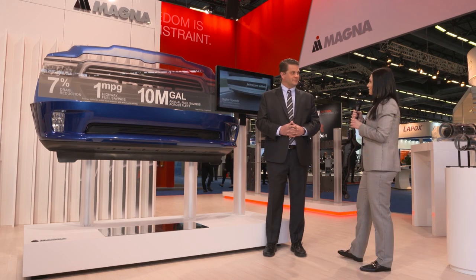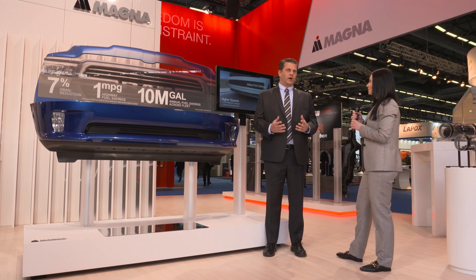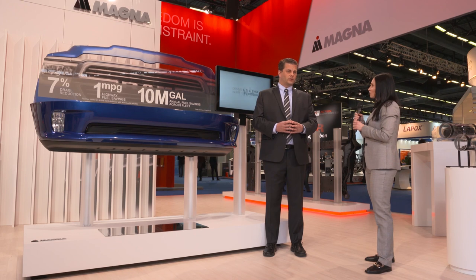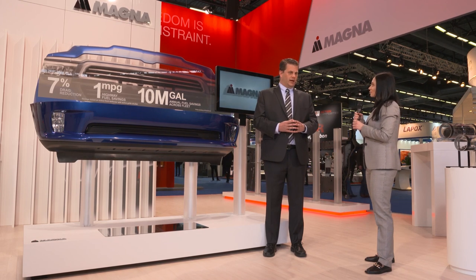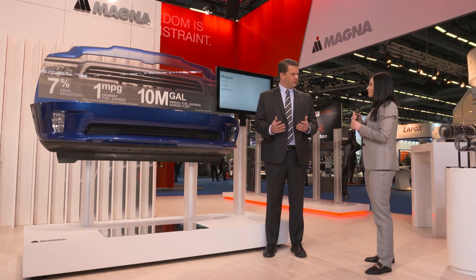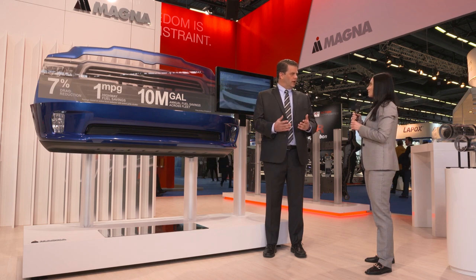What other active aerodynamic applications can we expect from Magna in the future? We're already a very large producer of active grille shutters. In fact, this year we'll make 3 million alone. We're also developing new technologies such as the active underbody panel for cars and CUVs. It's similar to the active front deflector, but for lower-riding vehicles. And that's more applicable globally, especially in the European and Asian markets.